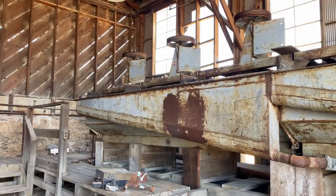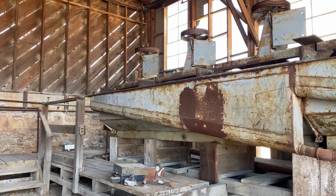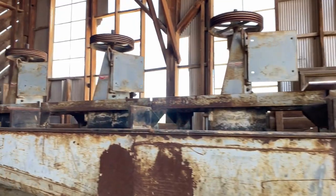The machinery behind me was the bubbler. This used mercury and cyanide to chemically separate gold from the rest of the material.